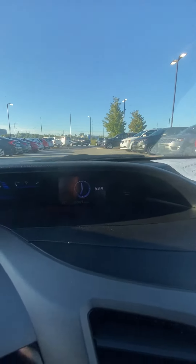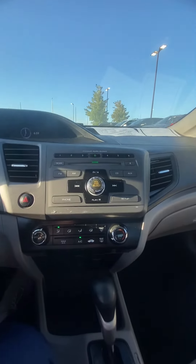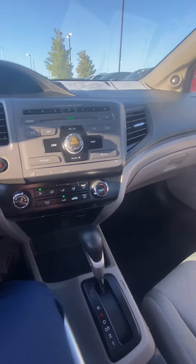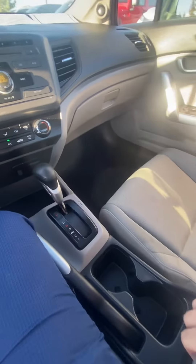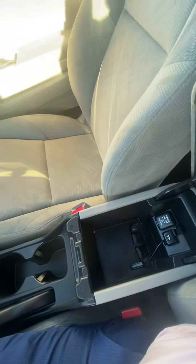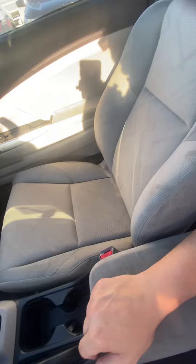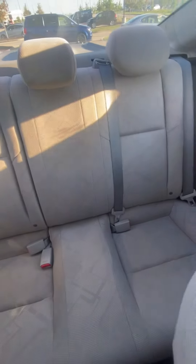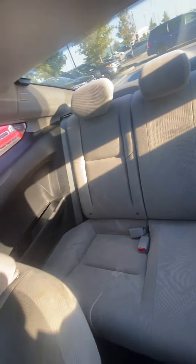Hey Kevin, this is Scott over at Premier Auto Outlet, and this is the 2012 Honda Civic that you had interest in. Looking over the vehicle, you're gonna see it's in good condition — no big dents, no big scratches, nothing like that to worry about. I like getting these videos quickly sent over to my customers just to give them a real good idea of what they're gonna see.